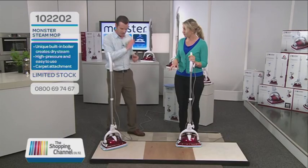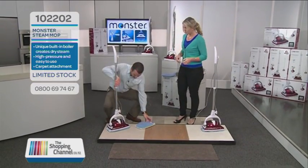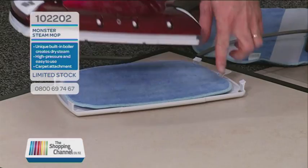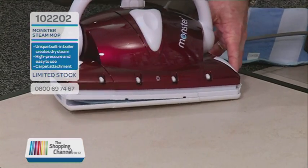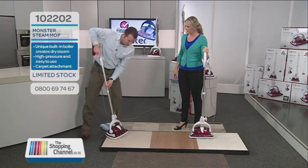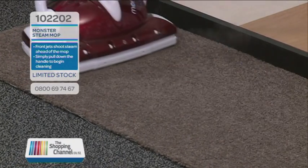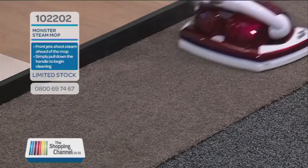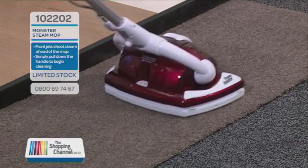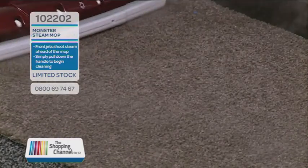Are there other surfaces you can use the Monster on? Apart from all the hard surfaces, I want to show you this. All we do is take the cloth off the bottom and put in the carpet attachment — just slide it in one side, clip it in the other side, and you're good to do your carpets as well. You can steam and refresh your carpets with three and a half bars of cleaning power, penetrating the carpets, loosening the pile, refreshing it, and also deodorizing — killing 99.9% of all the germs, bacteria, and odor-causing bacteria.